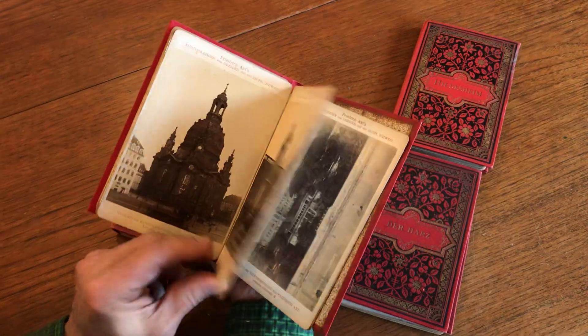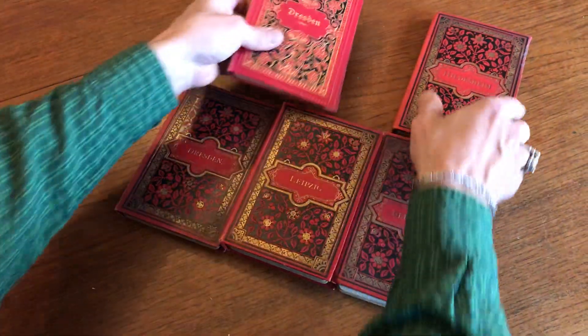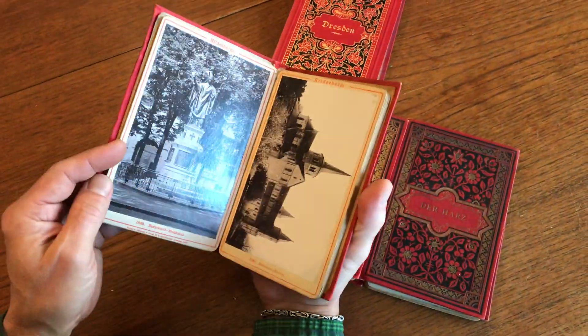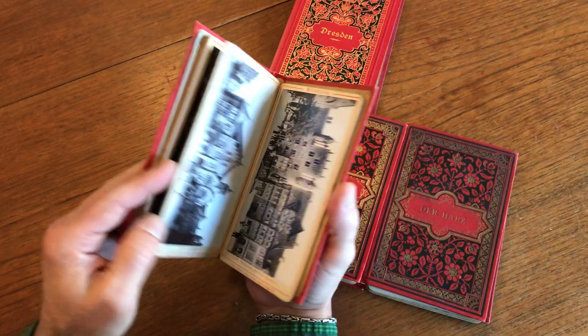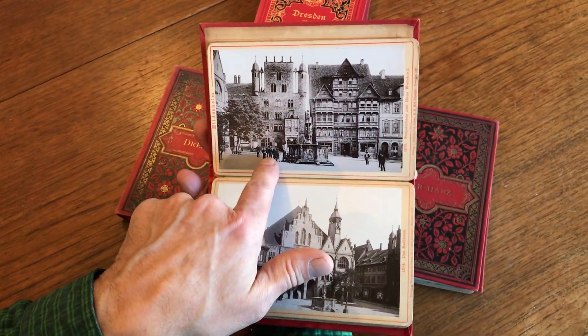Interesting little details when you look closely. These types of views really do hold up well under magnification. To examine them in detail is always a pleasant evening activity if you're sitting around. And look at this right here — this is very nice with pedestrians.